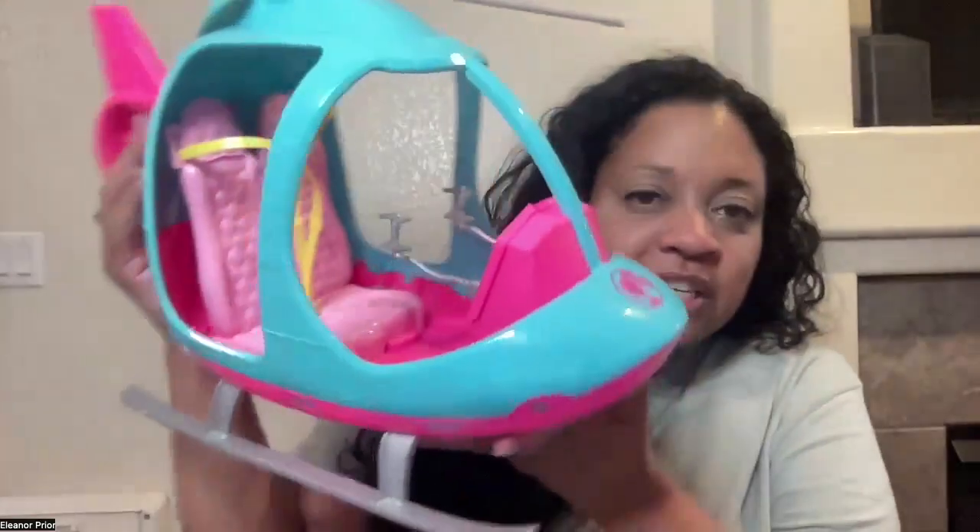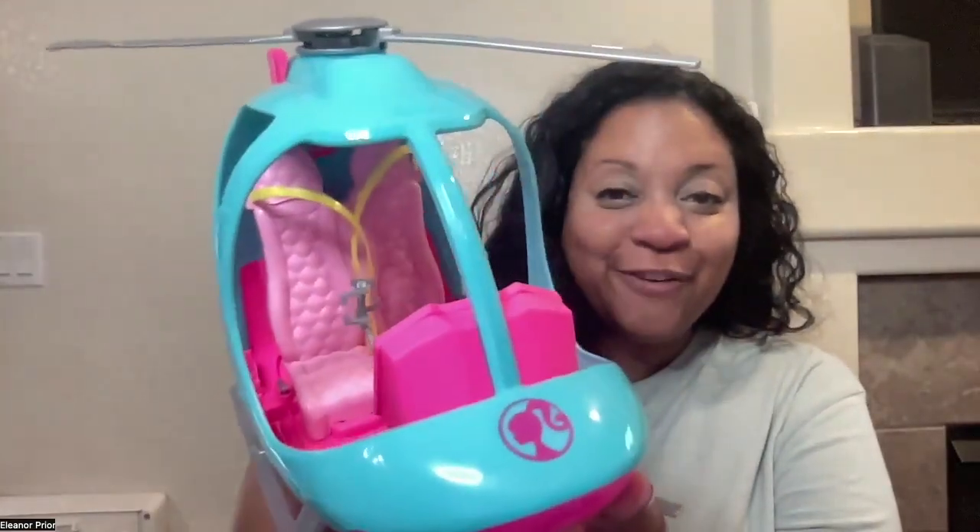You get to choose. This helicopter seats two Barbies, so get ready to take off on your flying adventure.